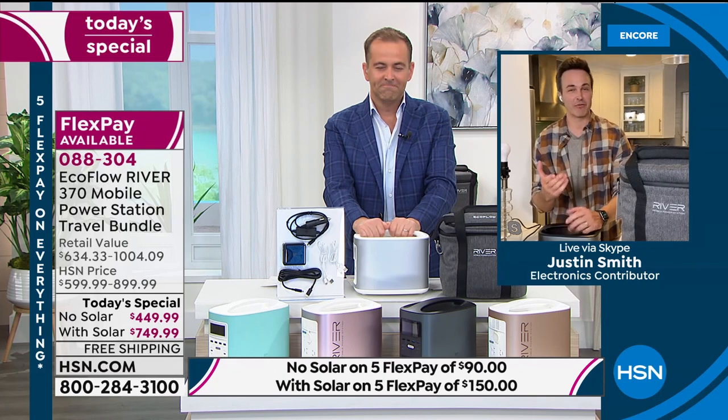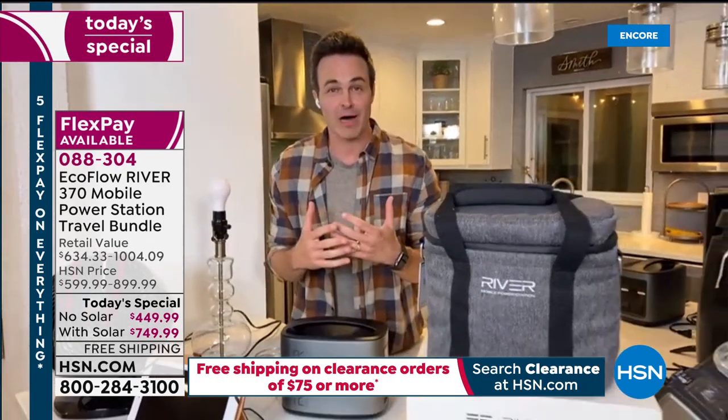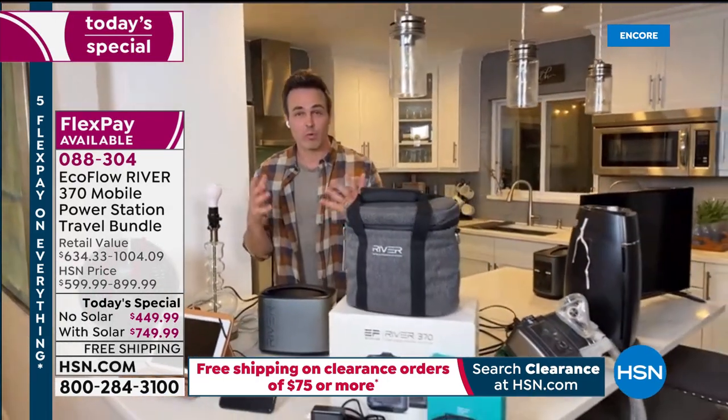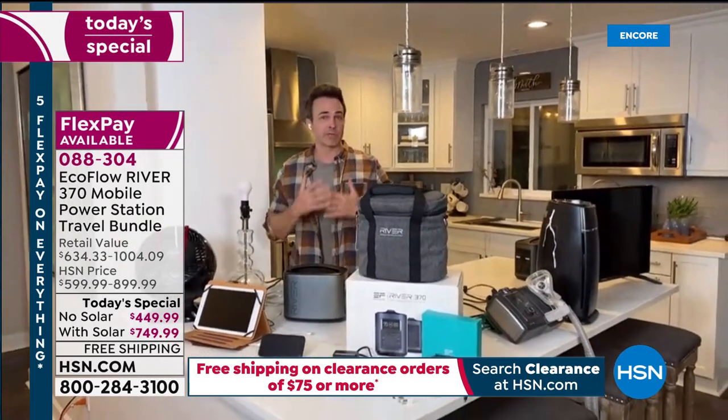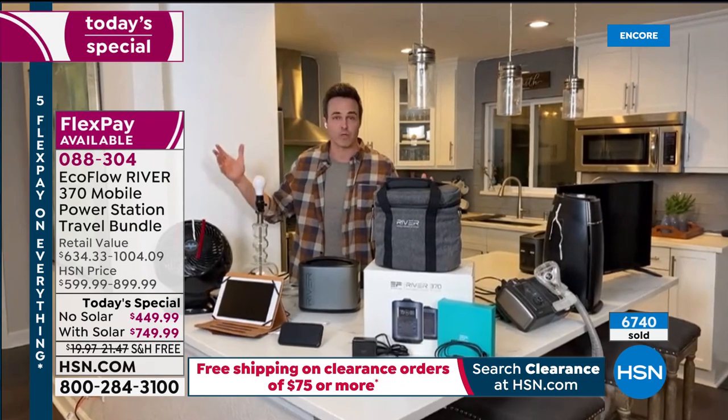Thank you for letting me into your home on this beautiful Sunday morning. From my home to yours, there's nothing that can leave us feeling quite so vulnerable as being without power — whether that's 15 minutes, 15 hours, or 15 days. We all know the panic when we lose lights, refrigerator, TV, internet, phones, and the ability to connect with our loved ones.